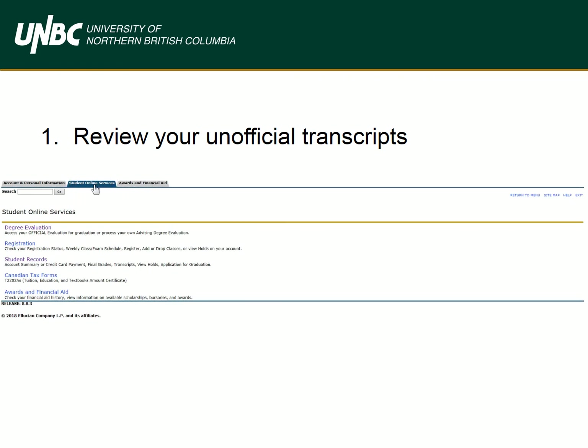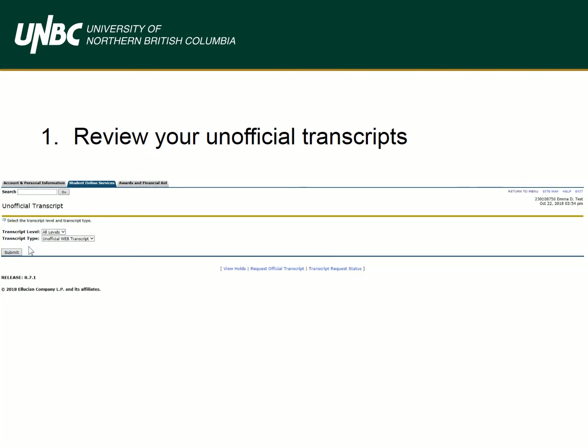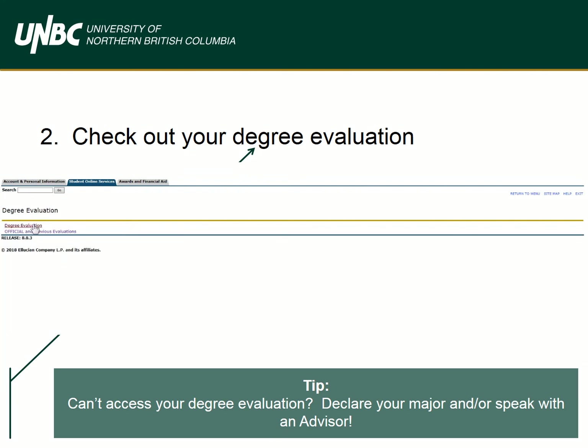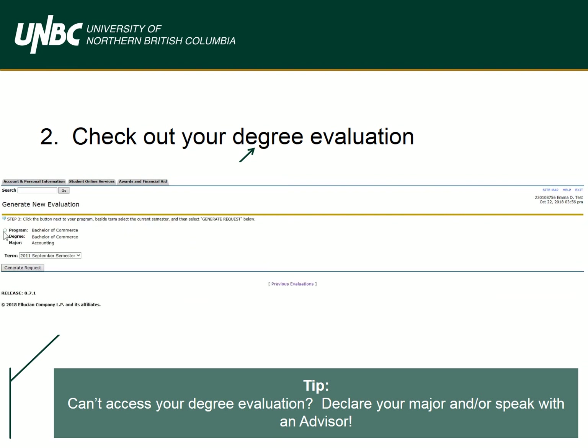Reviewing your unofficial transcripts via your MyUNBC account will allow you to check your semester GPA and your cumulative GPA, and can help you identify possible courses to repeat. Check out the helpful video that will walk you through how to run your degree evaluation — a tool to check what courses you have successfully completed, what courses you have in progress, and what courses you still need to complete.